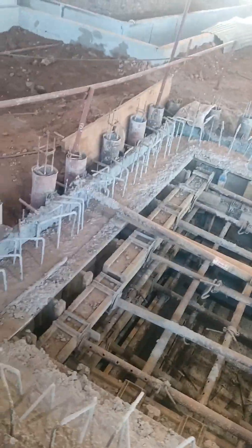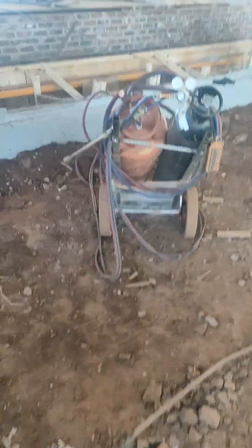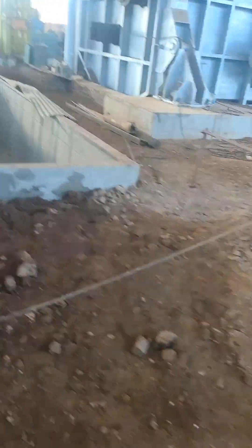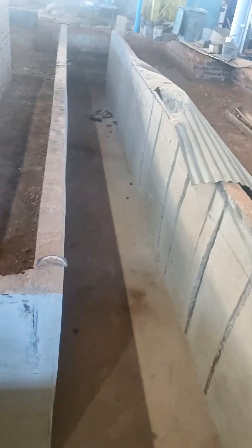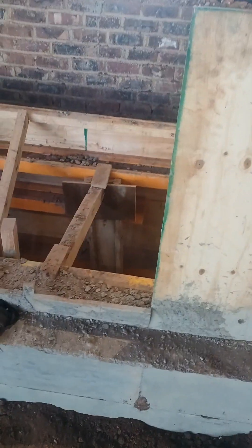The second thing — here we are doing the de-shuttering of this trench. This is a cable trench. You can see the de-shuttering work is going on here, and the backfilling work is going on over there.